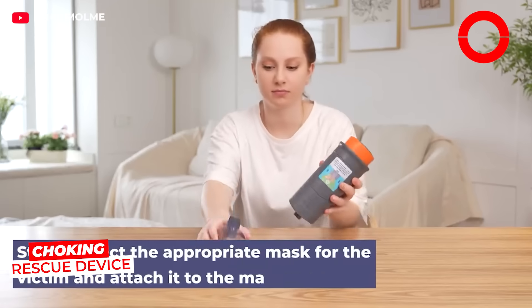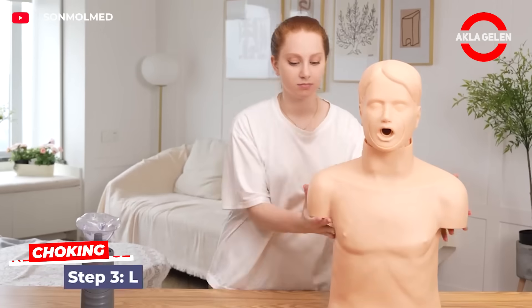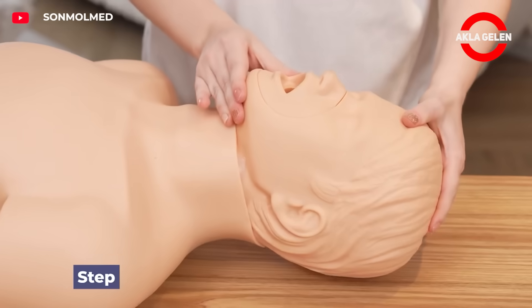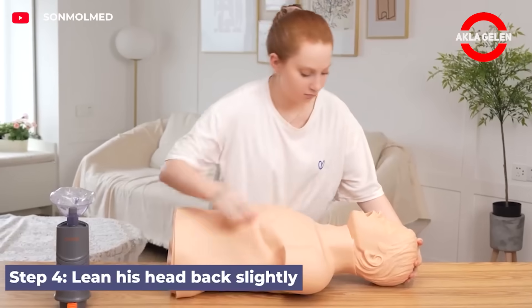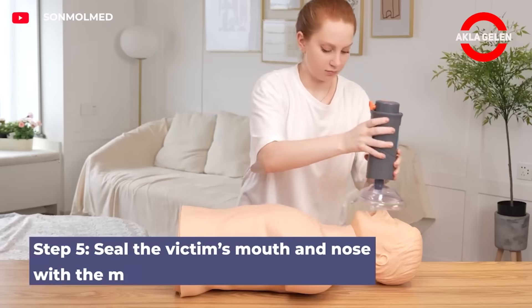This device is designed to remove foreign objects that cause choking by creating suction. The mask part covers the mouth and nose, and the blockage is cleared by simply compressing and pulling with a piston. There are models in child and adult sizes. No training required.